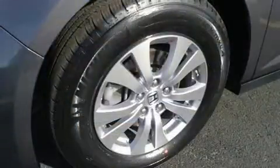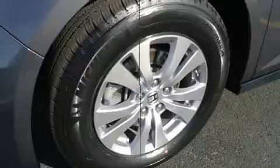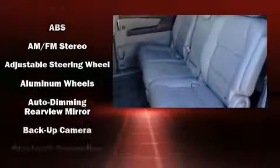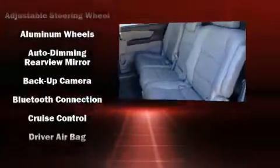Backseat passengers will appreciate the rear audio controls, allowing them to make easy adjustments to the stereo system. Premium sound drive seven speakers provide you and your passengers a sensational audio experience.